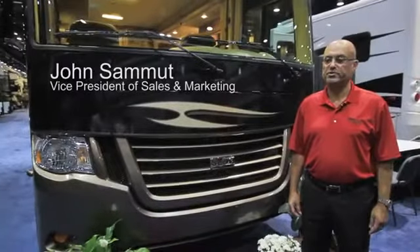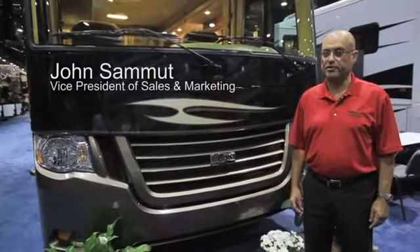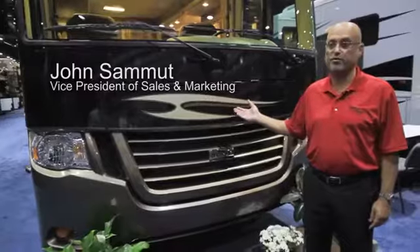My name is John Samut and I'm the Vice President of Sales and Marketing at Newmar Corporation. I'm here to present to you the 2013 Baystar.